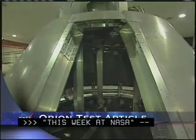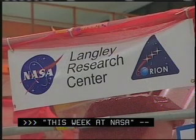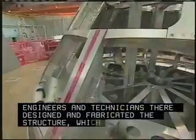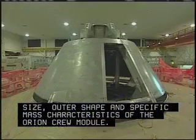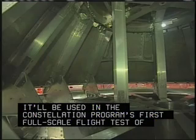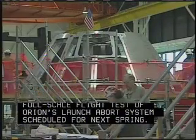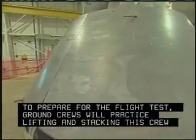An important flight test article of the Orion Crew Module has been completed at the Langley Research Center. Engineers and technicians there designed and fabricated the structure, which represents the size, outer shape, and specific mass characteristics of the Orion Crew Module. It'll be used in the Constellation Program's first full-scale flight test of Orion's launch abort system, scheduled for next spring. To prepare for the flight test, ground crews will practice lifting and stacking this crew module on the launch pad.